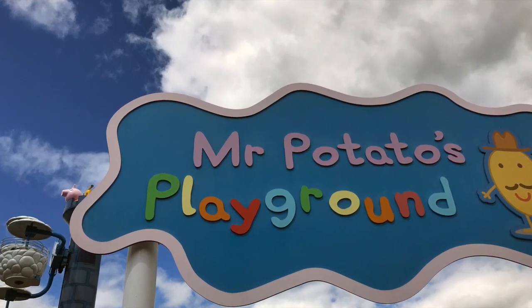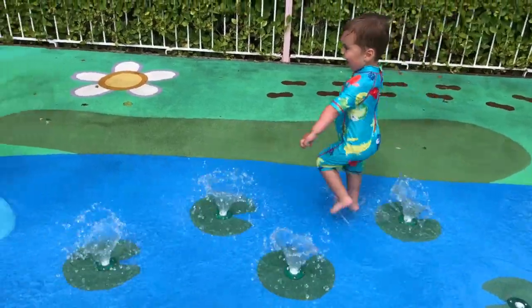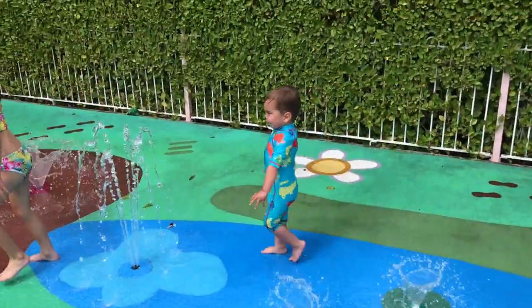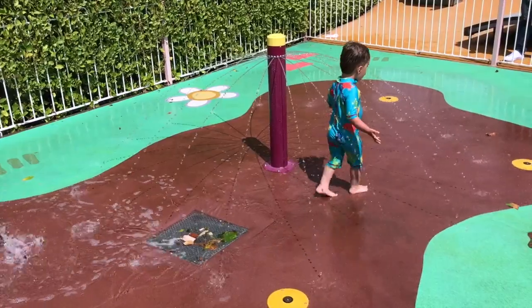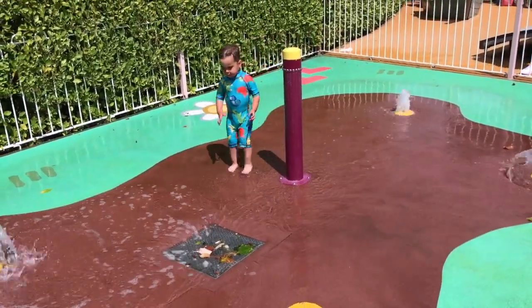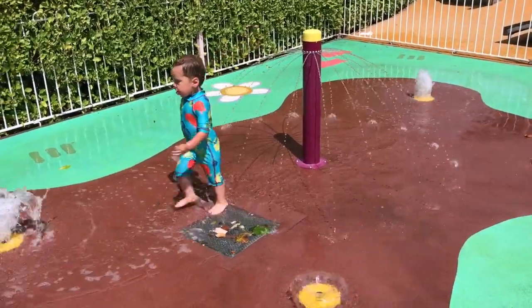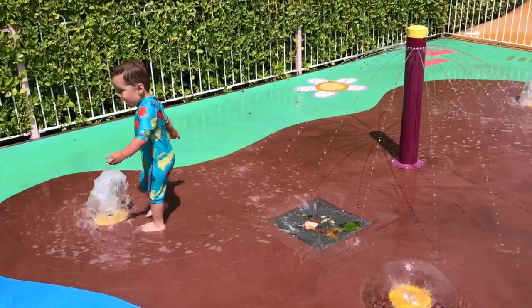The soft play area is currently closed because of coronavirus, but Mr. Potato Head's playground was open, as was Muddy Puddles, which the kids absolutely loved. There's also another splash water area over in Paultons Park called Water Kingdom, but the kids had lots of fun in Muddy Puddles.